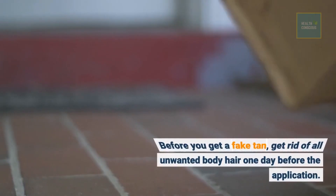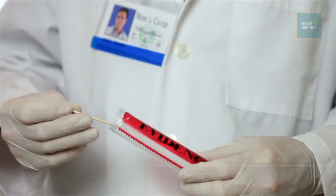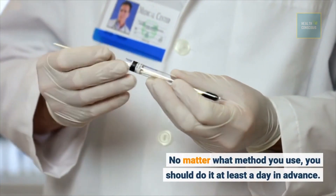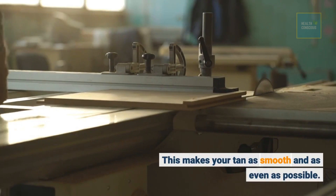Before you get a fake tan, get rid of all unwanted body hair one day before the application. This makes your tan as smooth and as even as possible.